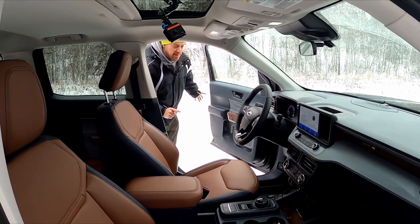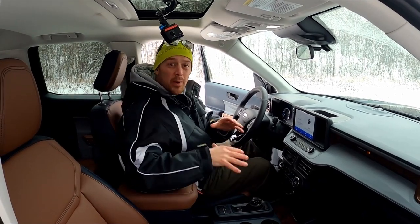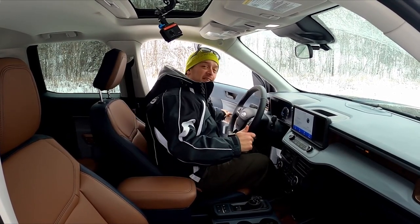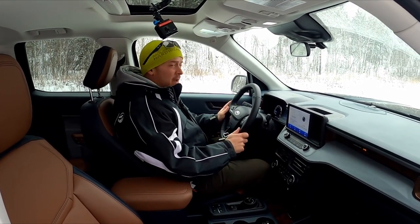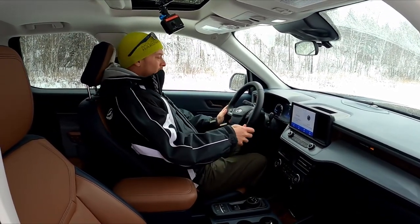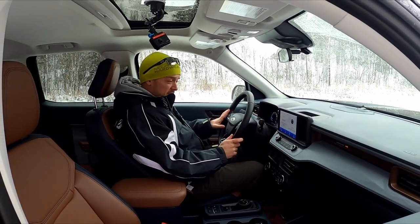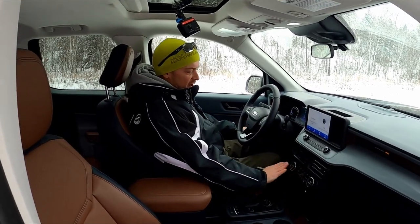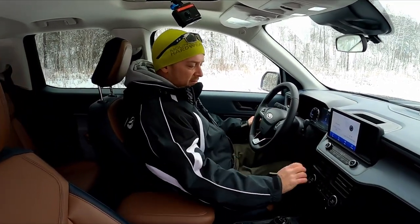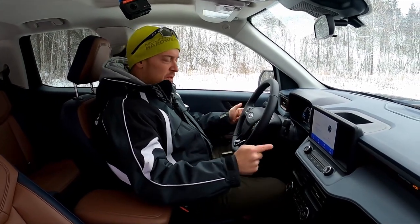Watch me get in and out here — there's the height level. Sideways and down into the seat, nice and easy. This is more like getting into a car than a pickup truck. Comfortable seated driving position. I am a 5'10", 200-pound guy, and legs and knees are not crowded. The dashboard is set far enough ahead that I can sit with my legs a little wider apart if I like, without touching anything.